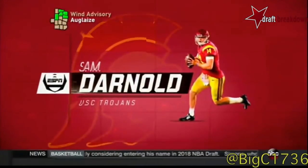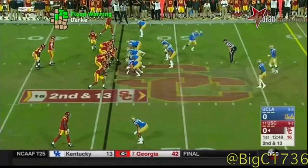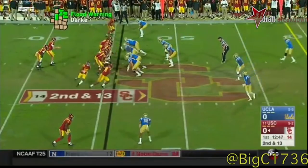Redshirt sophomore from Orange County, 6'4", 220 pounds. Last year, Daniel Yamater-Bebe, the tight end number 88, flexes to the right.